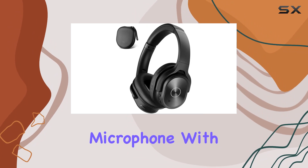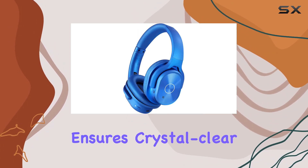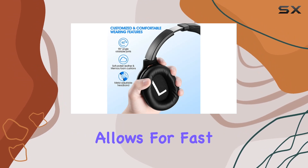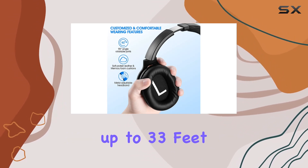The built-in microphone with Bluetooth 5.0 ensures crystal-clear hands-free calls, and the wide Bluetooth compatibility allows for fast and stable connections up to 33 feet.